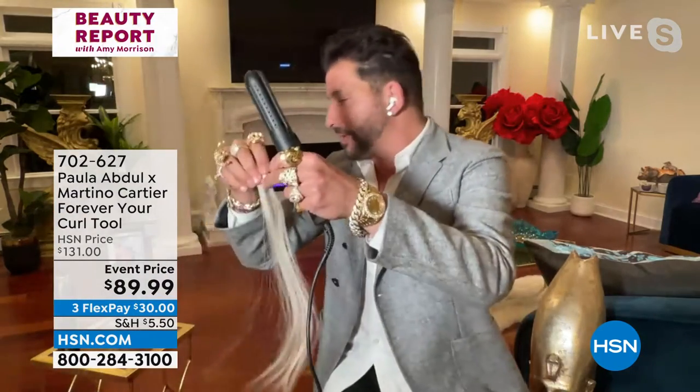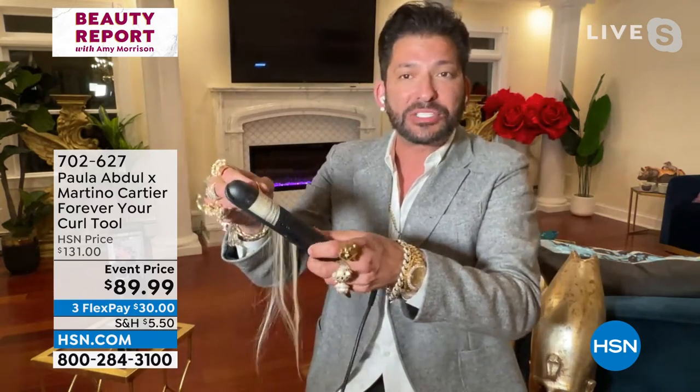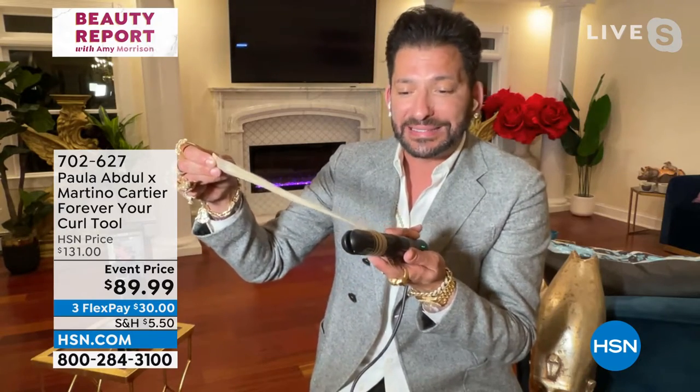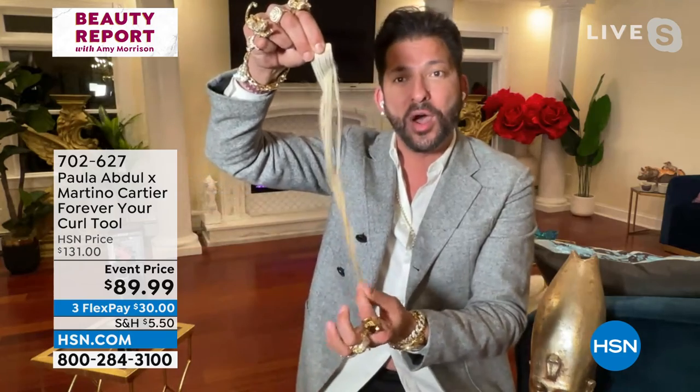I'm going to show you on live TV. I'm taking human hair extensions, giving it a little shot of heat-protective hairspray. Watch how easy it is — you open it, you turn the tool in a complete circle, and just slide. There's nothing to it. The slower you slide, the tighter the curl. The instant the hair comes out, you have a curl that I can pull on right away — you could never do that before. And when I let go, bam, that curl goes right back.